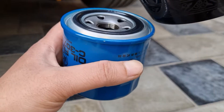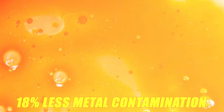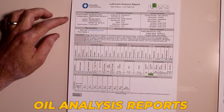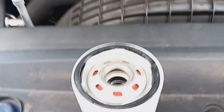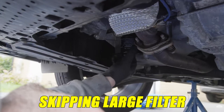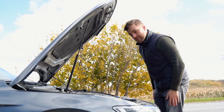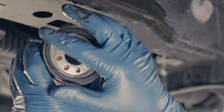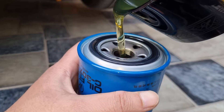A study from a fleet maintenance company revealed that trucks with pre-filled filters showed 18% less metal contamination in oil analysis reports over 50,000 miles. In engines with large filters, skipping pre-fill can cause extended dry cranking, which increases startup wear significantly over time. So if your engine has a large vertical filter, pre-filling isn't just helpful — it is smart.